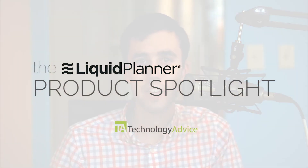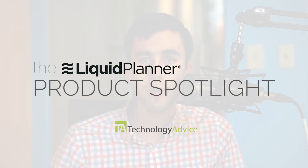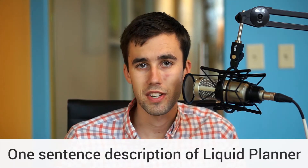Welcome, Technology Advice viewers, to this week's Product Spotlight. Joining us today is Jen Ash, the Senior Customer Success Manager over at Liquid Planner, a project management software provider. Thanks for joining us today, Jen. We'll go ahead and get started with the first question: Can you describe Liquid Planner in one sentence?